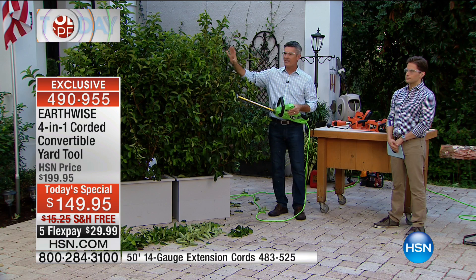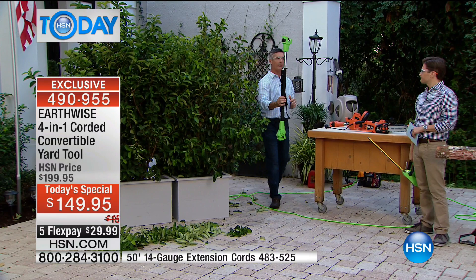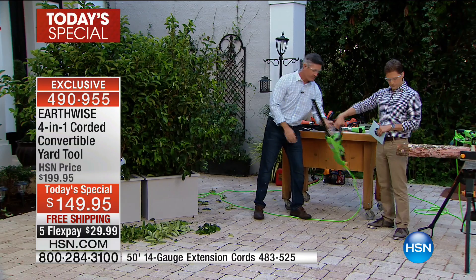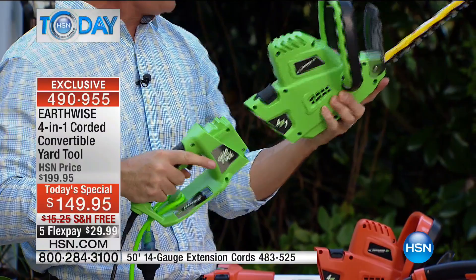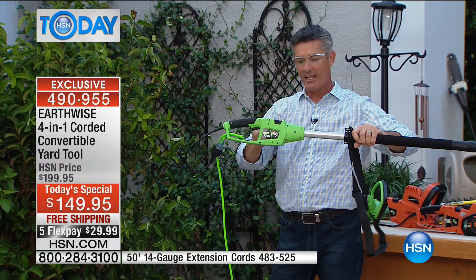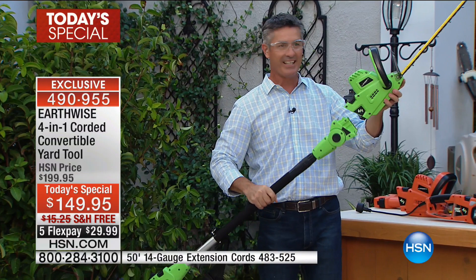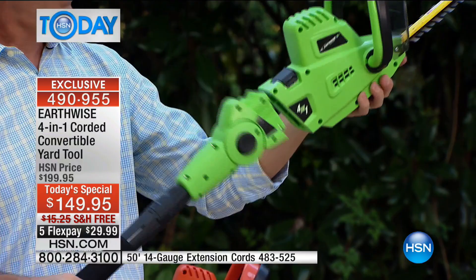Now for tool four — the pole hedge trimmer. With the snap-and-lock technology, all I do is open up the latch, pull it apart, snap the pole together, and lock it in place. No tools, no nuts and bolts, no screws, no Allen wrenches, no worrying about losing anything. On the top half, same thing — the latch pops up for you, you lock it in place, and now you have a pole hedge trimmer.